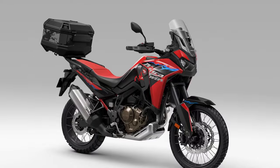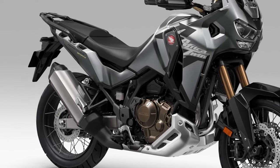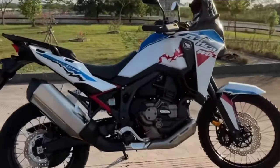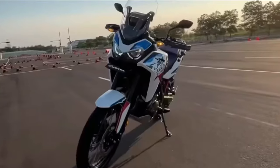Introducing the 2025 Honda Africa Twin, the latest iteration of Honda's legendary adventure motorcycle that continues to set the benchmark for rugged performance and versatility.